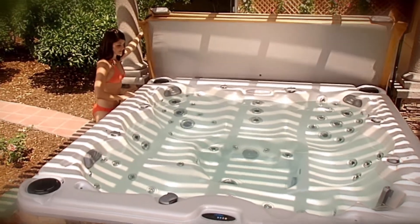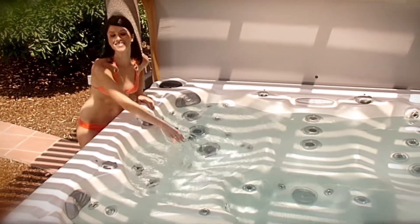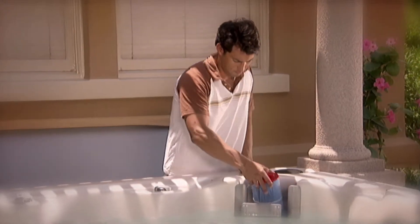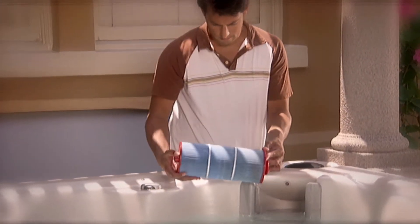Add the optional cover lift for convenient access. What's more, to help ensure that your water is clean and crystal clear, CalSpa utilizes our exclusive antibacterial BioClean filter system in every spa.